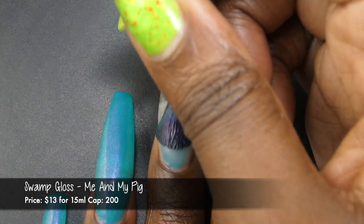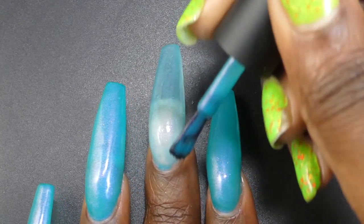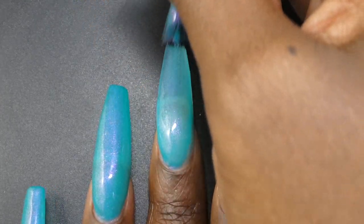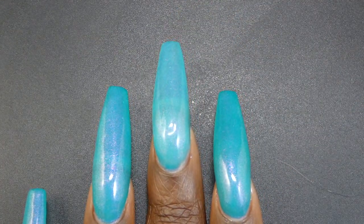The final polish is by Swamp Gloss and it's called Me and My Pig. This is inspired by Steve and a pig. It's described as a vibrant turquoise with a shimmer that shifts violet to pink to gold to green. It's priced at $13 for 15ml and has a cap of 200 bottles.